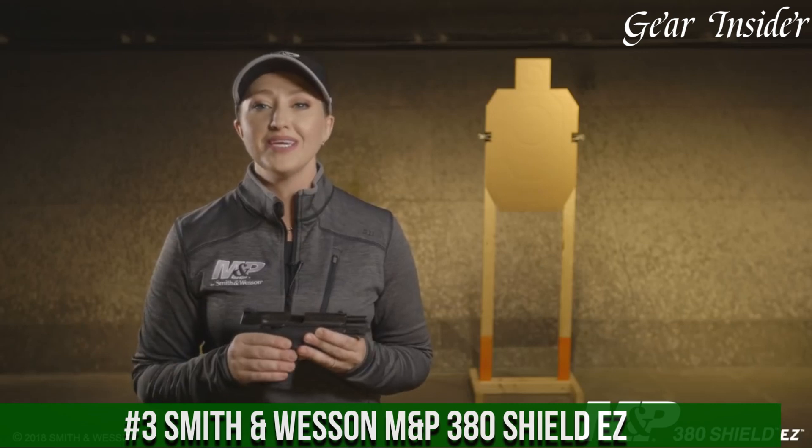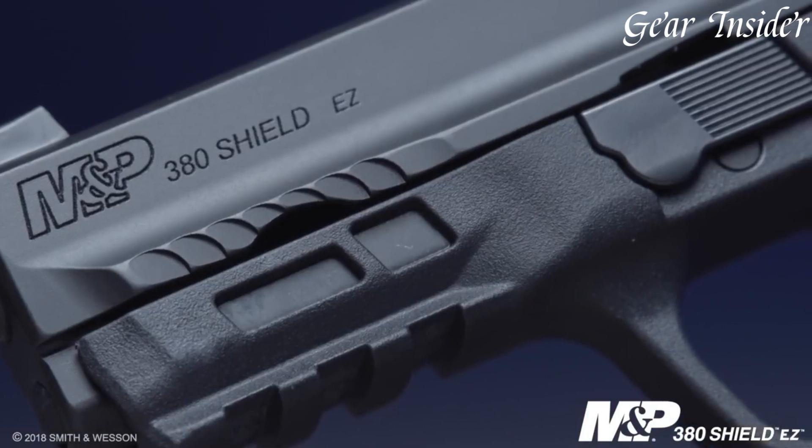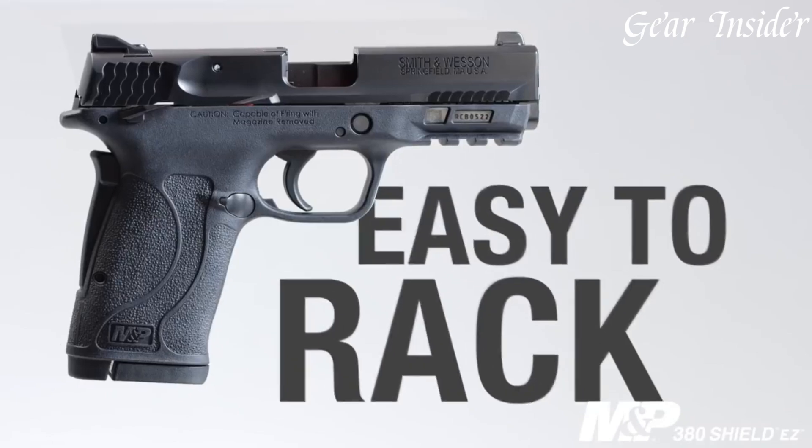Number 3: Smith & Wesson M&P380 SHIELD EZ. A user-friendly and reliable pistol designed for ease of use and enhanced shootability, the M&P380 SHIELD EZ offers a compact and lightweight design, making it ideal for those with limited hand strength or new to shooting. Chambered in .380 ACP, this semi-automatic pistol delivers manageable recoil and consistent performance.